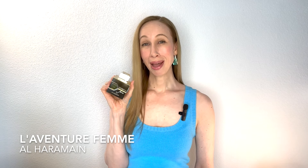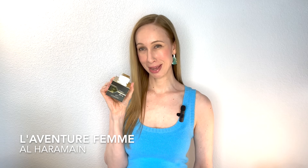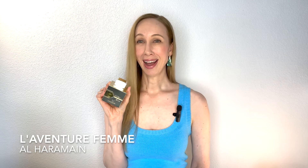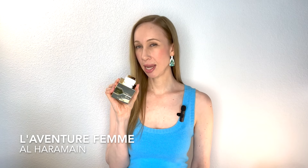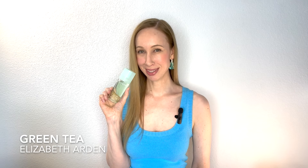Next we have Al Haramans' El Adventure Femme. This has pineapple, cassis, bergamot, cedar, and musk. I find it to be a cassis and musk dominant scent. It is very strong — I can get away with one spray and it'll last me eight to ten hours. It has that bright, cut-through-the-heat quality to it. Again, this is Al Haramans' El Adventure Femme.